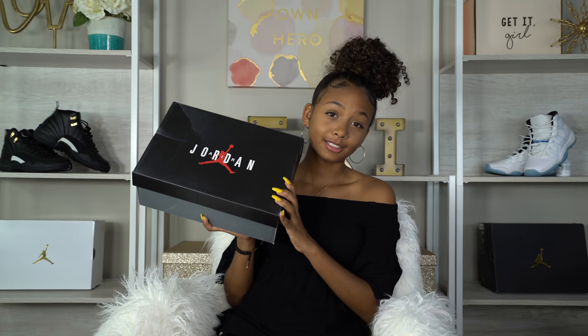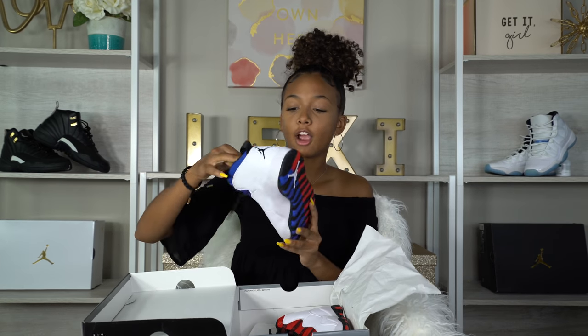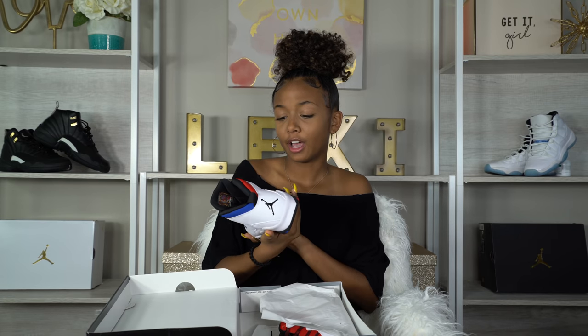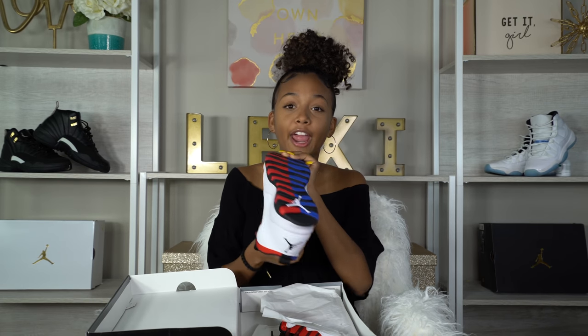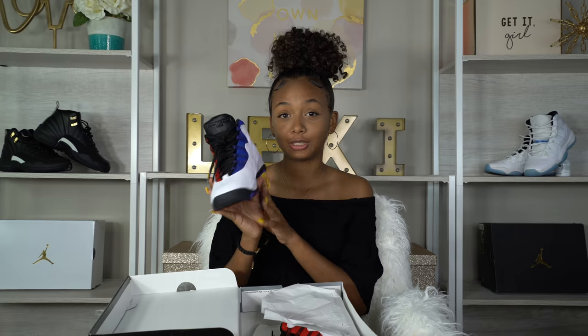Then I got some Jordan 10s — I'm pretty sure you guys know what these are. A lot of people got these this year — they are the Russell Westbrook 10s. Very patriotic: red on one side, blue on the other, and white. It's a really popular shoe at my school, everybody has these. I still haven't worn my pair yet because I'm waiting for the right time to pull them out, but I'm super excited.